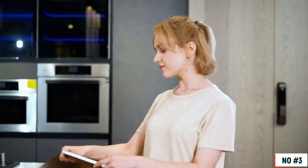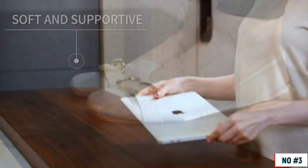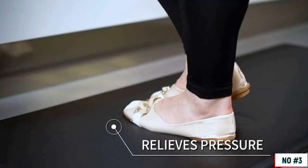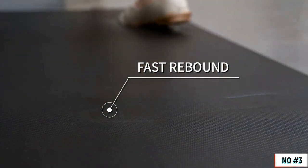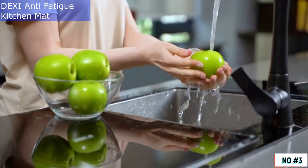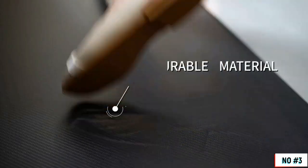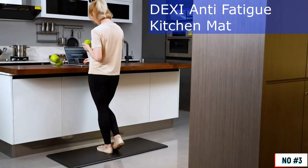The Dexi Anti-Fatigue Comfort Mat provides comfort and eliminates fatigue, which features three-quarter inch thick foam, helps reduce the stress you put on your joints, and stops overworking your muscles. It's ergonomically designed to support your entire body and help reduce fatigue while you are standing for hours at work. The surface is easy to clean — simply wipe it off with a damp cloth. We hope you enjoy your Anti-Fatigue Mat from Dexi.